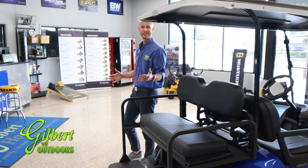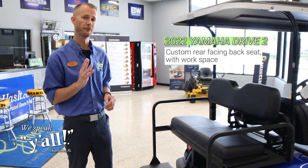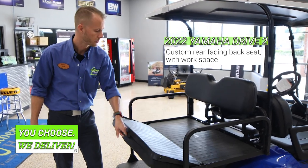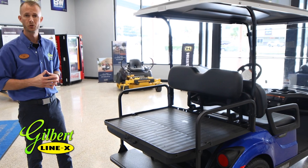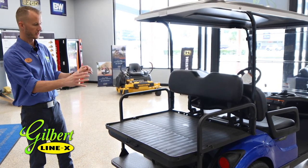This Yamaha Drive 2 has been customized with a rear bench seat allowing seating for four people. Not only that, we can flip down the rear bench seat providing a large work surface, or if you need to haul some debris in your yard or groceries from the store, there's plenty of room with this setup.